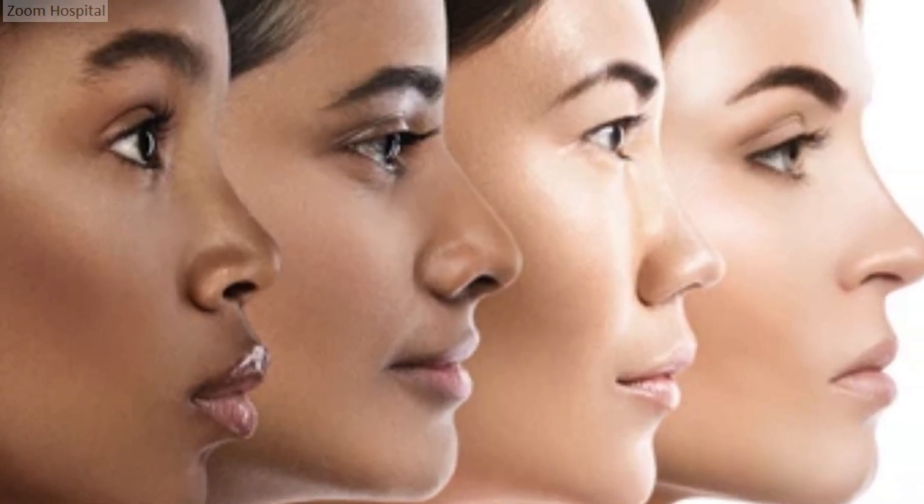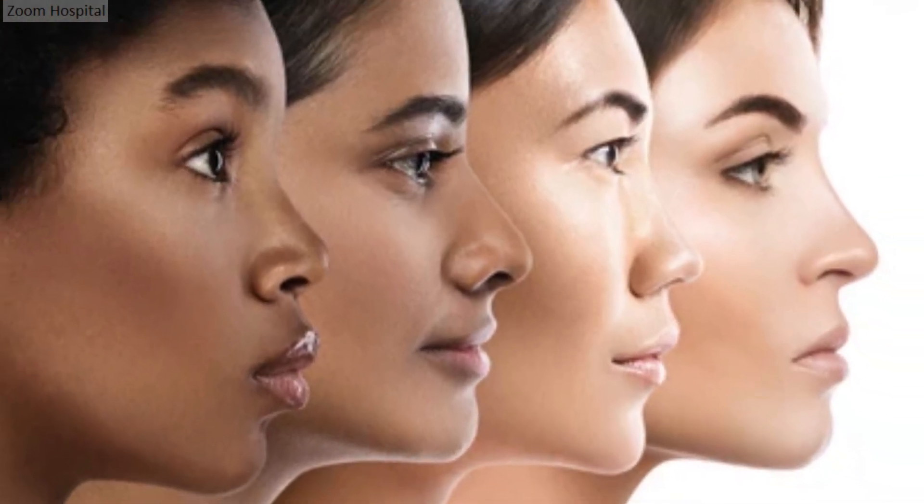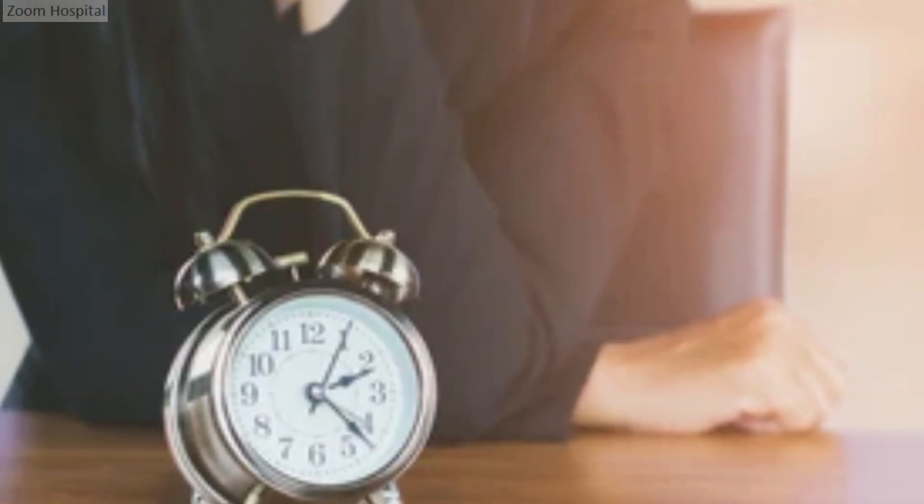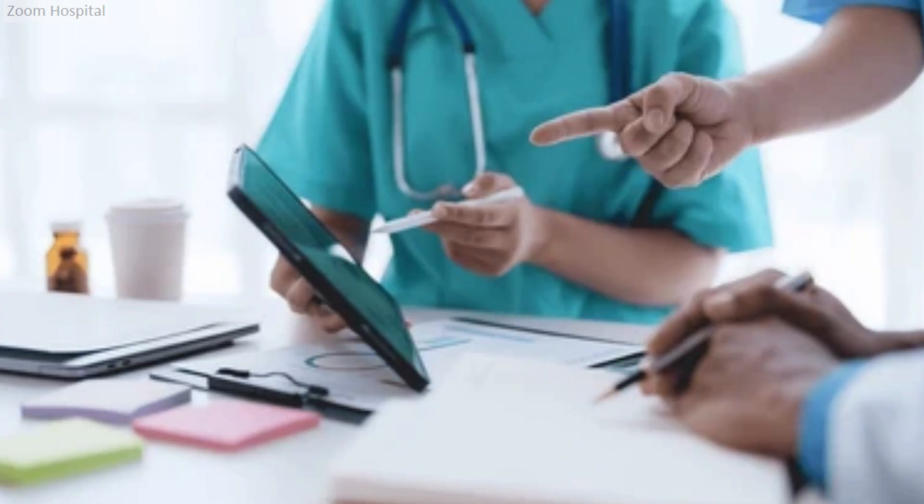By taking proactive steps and staying consistent with your chosen treatment, you can pave the way to a clearer, more radiant complexion and boost your confidence on the journey to healthier skin. Everyone's skin is unique, and what works for one person may not work for another. It's essential to be patient and consistent. If you're unsure about what treatment option is right for you, contact us via the link in the description below.